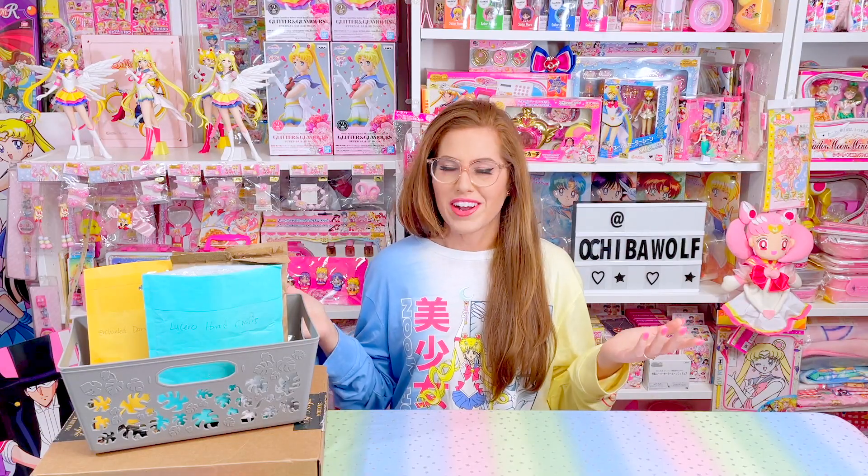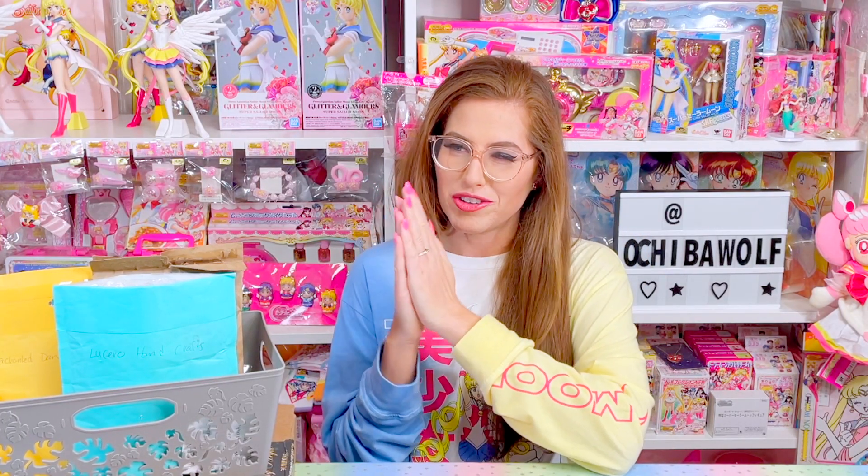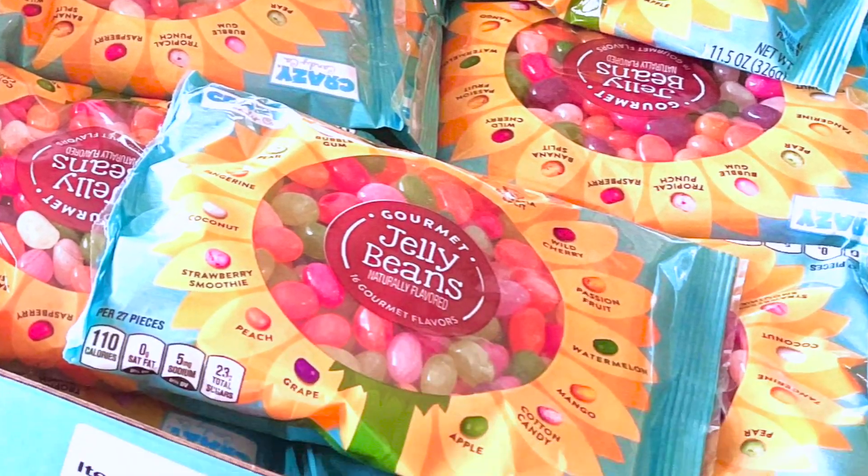How is everybody doing out there? Are you guys going to be doing anything fun this weekend? I know for me, I'm going to be eating something delicious. Jellybean season — that's my favorite candy, just in case you didn't know.